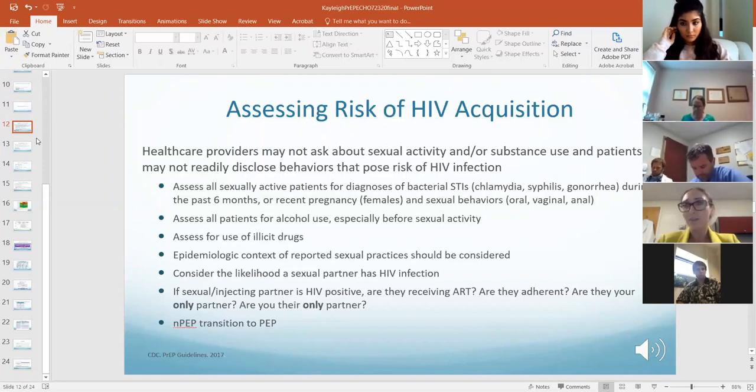There's been a lot of data around the U=U campaign — having an HIV-positive partner who is undetectable on treatment for at least six months means they're really not putting you at any risk for transmitting HIV. If a patient has an HIV-positive partner, discuss PrEP, but more importantly discuss the partner's adherence to treatment, how long they've been undetectable, and whether they're each other's only partner — they may not benefit significantly from PrEP.